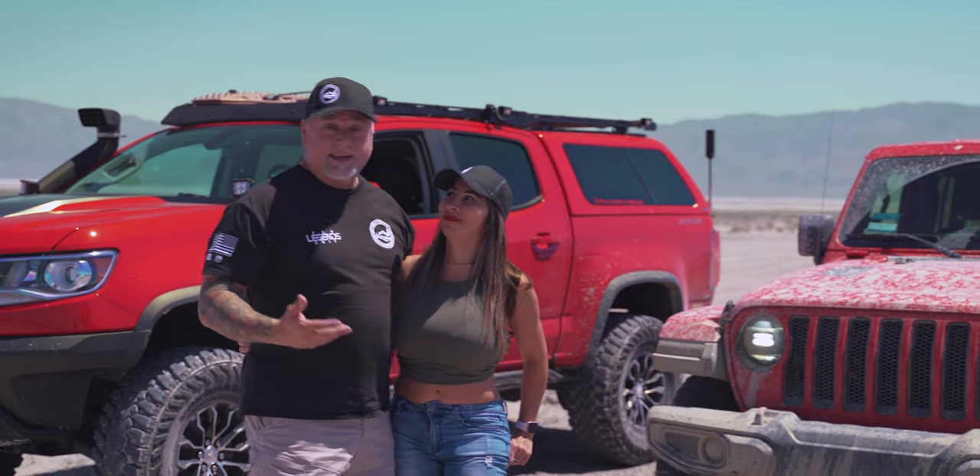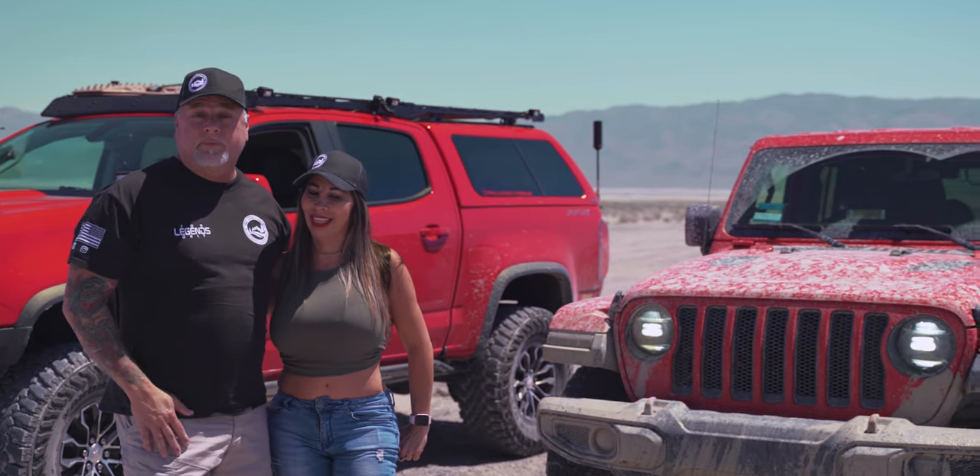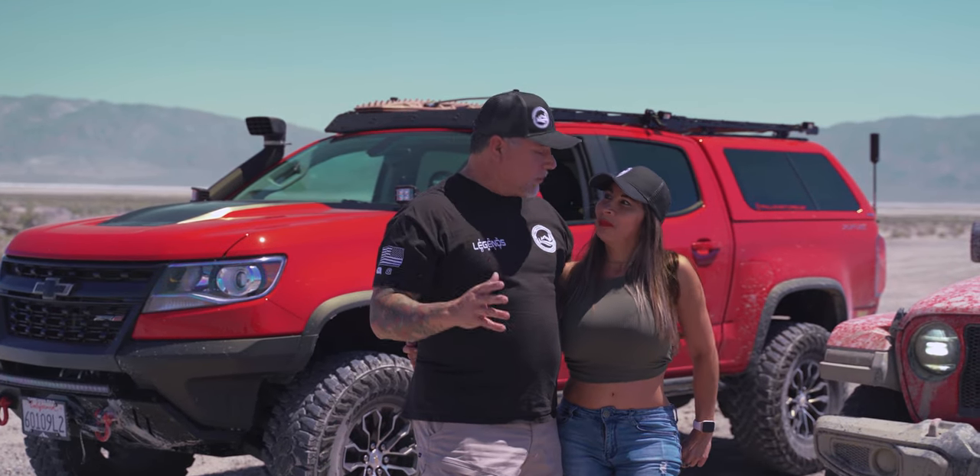Obviously, we had the ZR2 and the winch, so we were able to pull her out today and everything was fine — no damage that we know of. We had a terrific time and it's great to be out doing at least some adventuring.